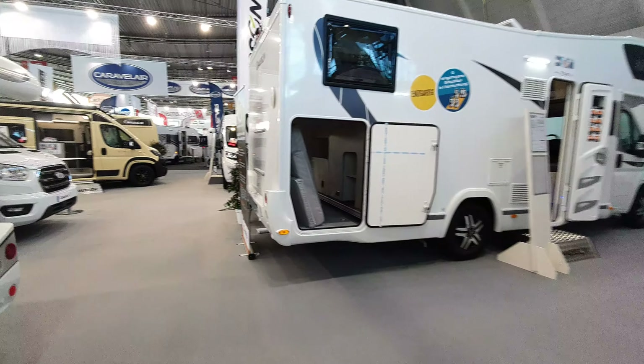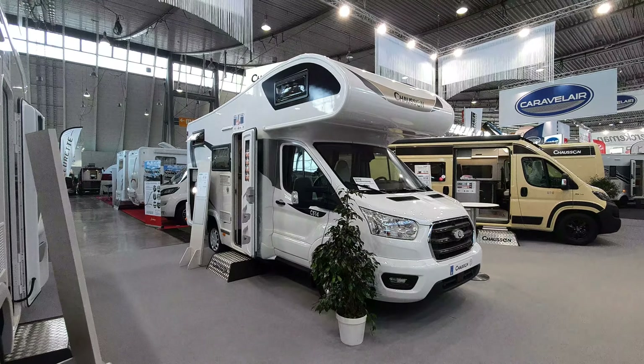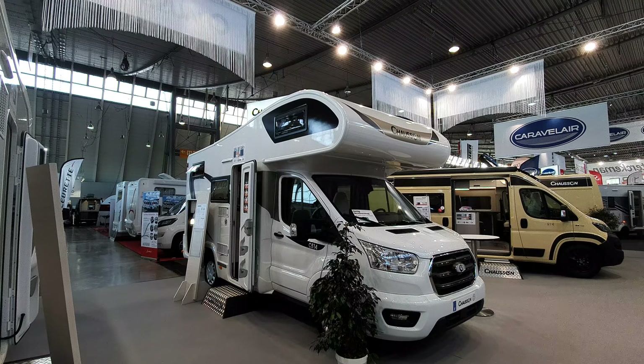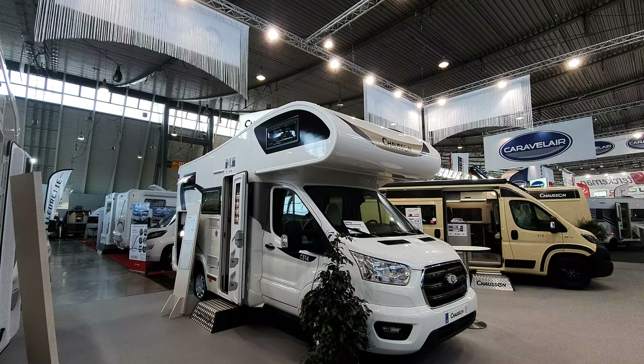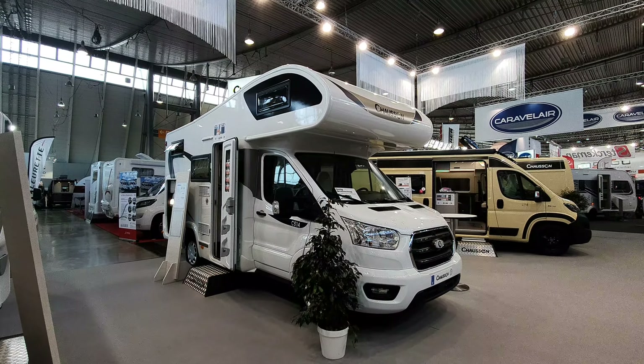All right, I hope you found that of interest. This is the one I started off with — the C514, the six-meter overcab van. You're going to have a bit of a job getting solar on that though. Anyway, thanks very much for watching and please do subscribe.